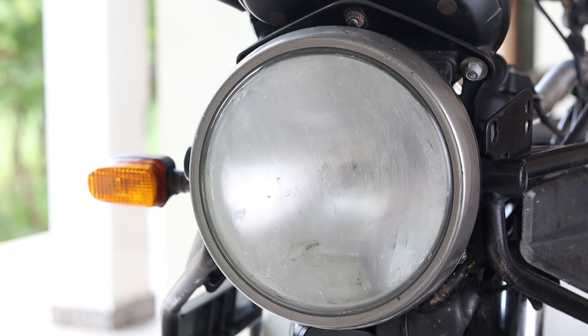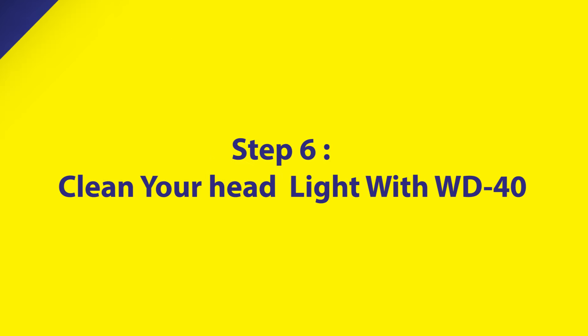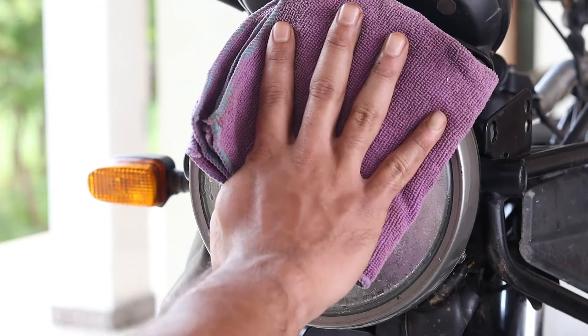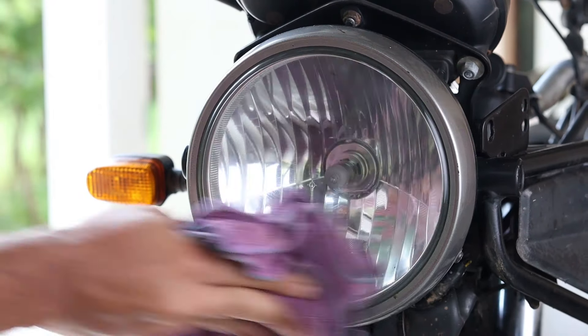Hazy headlights can be really dangerous, especially if you're winding down through long dark roads. It's best to be ready with a can of WD-40 to give your headlights a quick wipe down and prevent accidents.